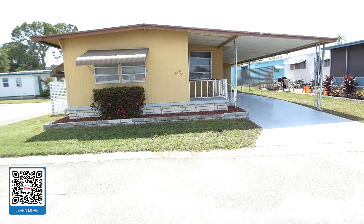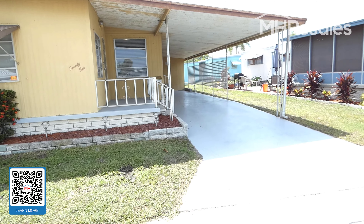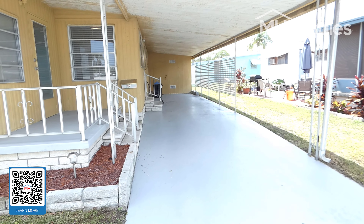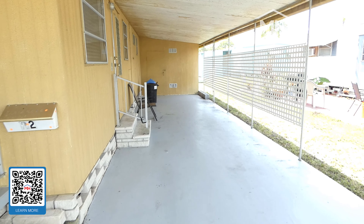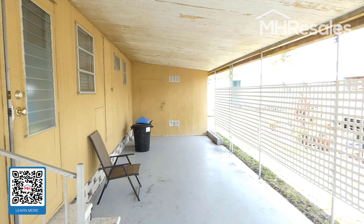We'll view this home now. Nice front porch, roof over, newer central heat and air, long carport — two plus cars — and a shed at the end of the carport with washer/dryer hookup.